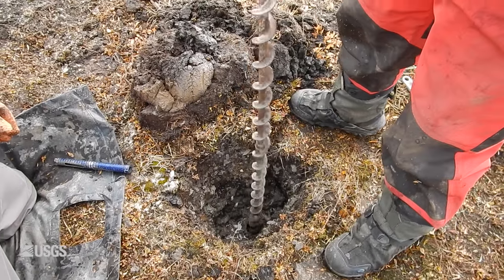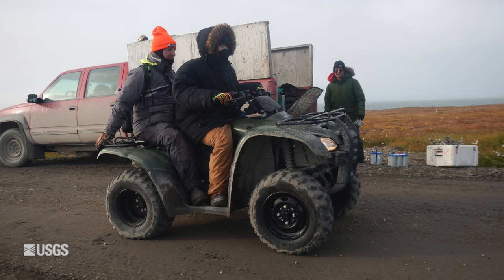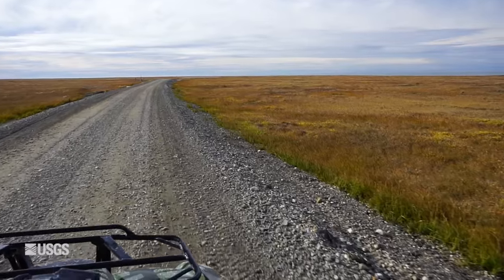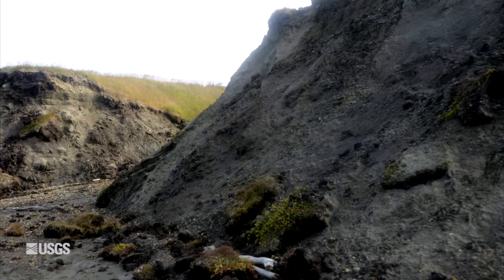They're also coring to look at the internal geology of the bluffs. They work with local Inupiats in their boats and also with locals using ATVs. They've been collecting repeat photography of the bluff face along Barter Island so they can actually look at specific changes through time.